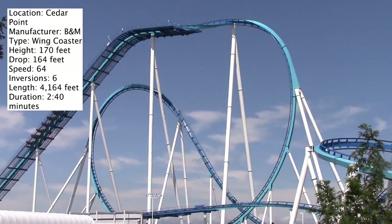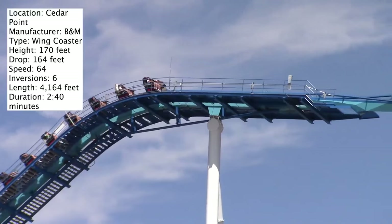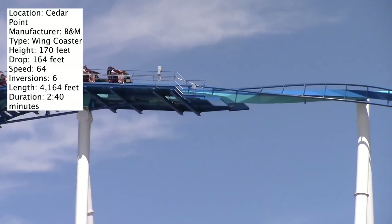Following the inline twist you go straight into a mid-course brake run followed by a helix. It's basically the worst ending ever for a wing coaster — really anti-climactic. I think they could have done a much better ending, but I guess Cedar Fair has a thing with ending their coasters in a helix.